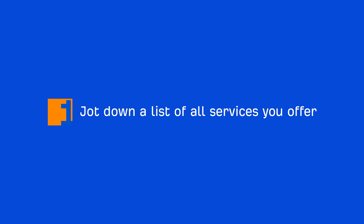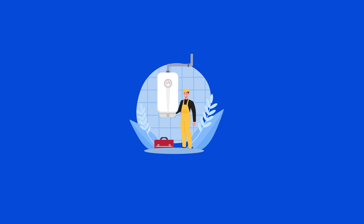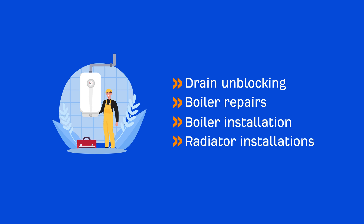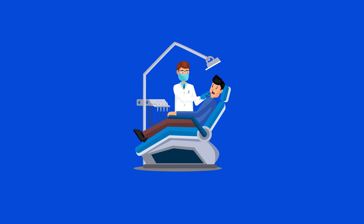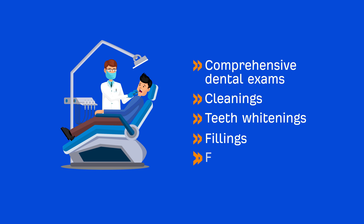The first step is simple: jot down a list of all services you offer. For example, a plumber might offer services like drain unblocking, boiler repairs, boiler installation, and radiator installations. A dentist might offer comprehensive dental exams, cleanings, teeth whitening, fillings, and crowns. Take your time going through this brainstorming stage because we want to make sure that your website will be searchable for all the services you provide.